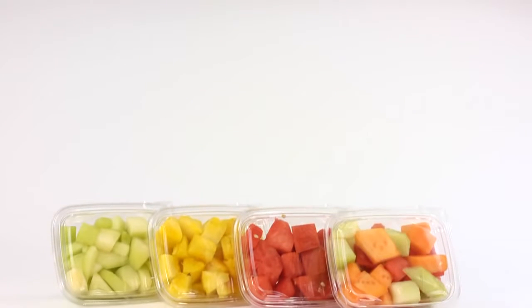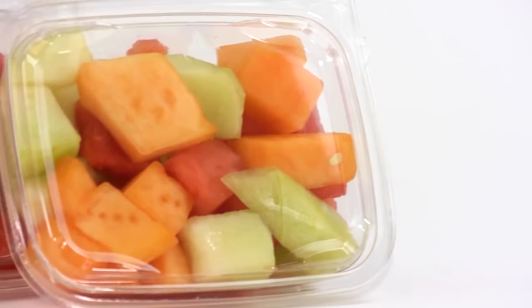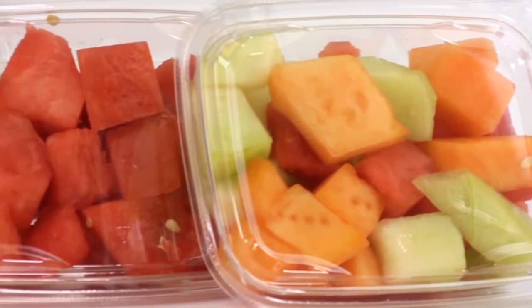These attractive and functional PET tubs are clearly ideal for fresh-cut produce or pre-made snack foods retailing at supermarkets, convenience stores, and other grab-and-go outlets.